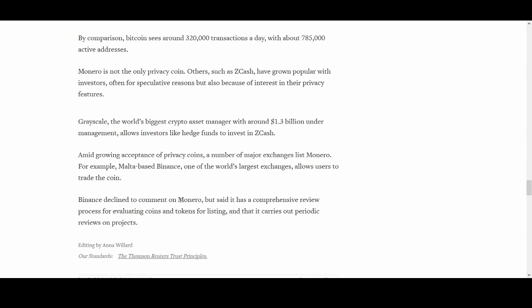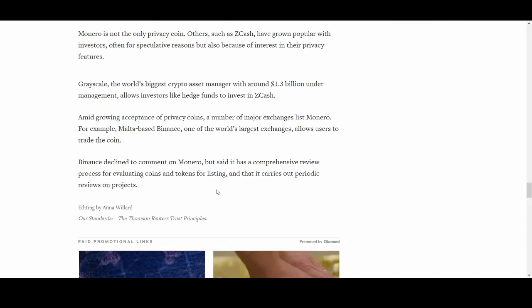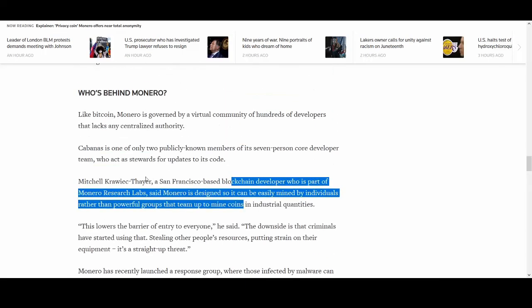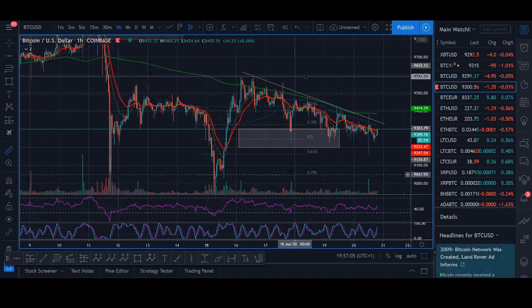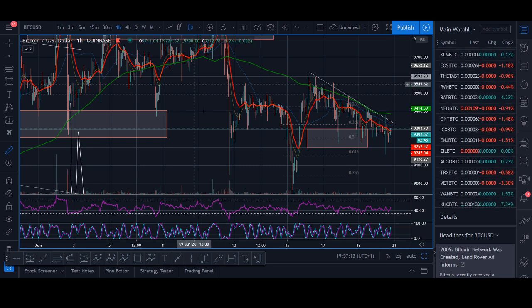Binance hasn't commented specifically on Monero, but it has said it will review and evaluate coins for listing. If Monero gets delisted on main exchanges, that won't be very good for it — I don't want to talk only about positives. So to wrap up the fundamentals: I've shared my thoughts on fungibility, decentralization, and privacy coins. I'll end the video with a bit of analysis on XMR.